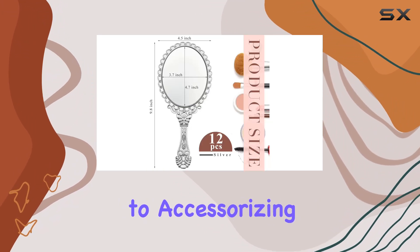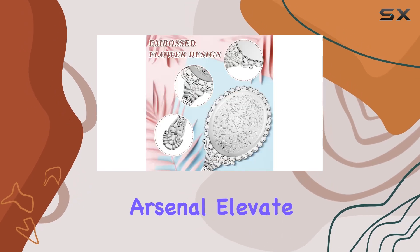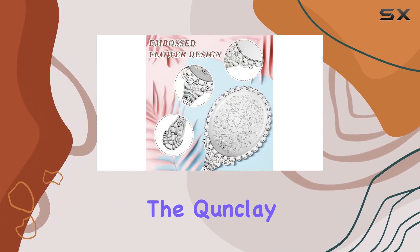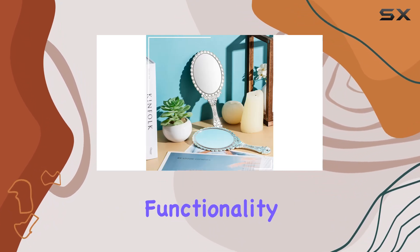From applying makeup to accessorizing, these mirrors prove to be invaluable tools in your beauty arsenal. Elevate your daily grooming experience with the Kunkle Vintage Handheld Mirror Set, where timeless elegance meets practical functionality.